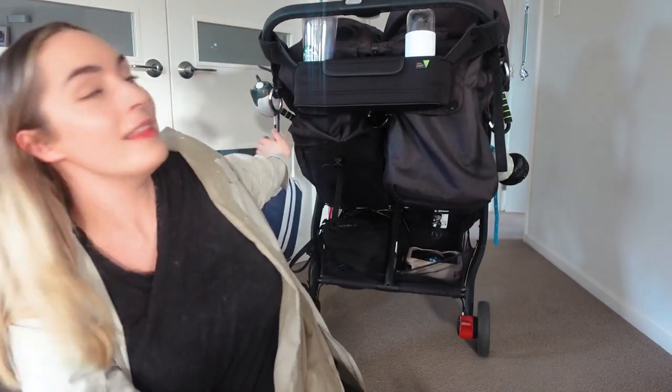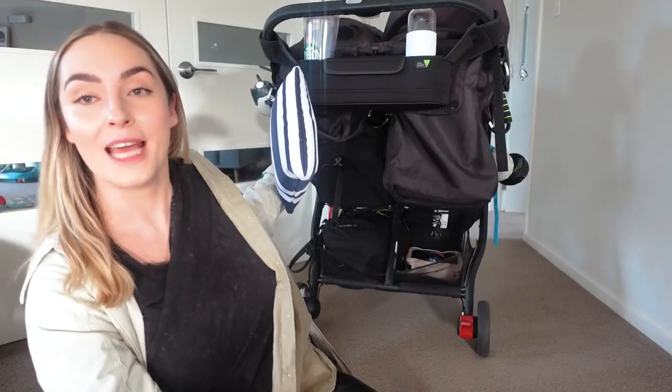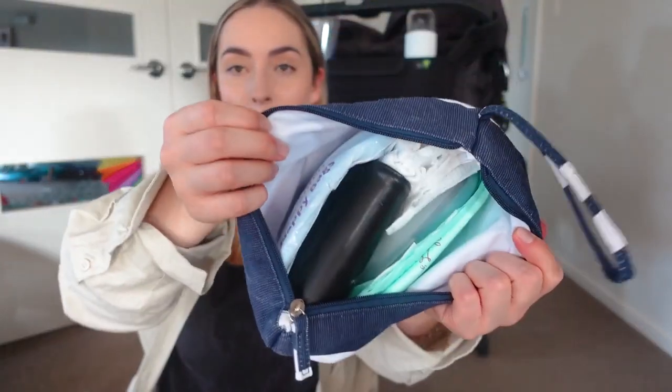That's everything that's in our diaper bag — I try to keep it really simple and straightforward. The other diaper bag I have is hanging on the pram here. This is our grab-and-go diaper bag — it is a wet bag from Kmart, the perfect size, and it has a strap which attaches directly to our pram. These straps are so handy because you don't have to worry about unclipping anything; you just grab it and off you go. In here I have everything we need for a quick change, so instead of having to grab the whole diaper bag every time, all I need to do is get the baby, get the grab-and-go bag, and off to the bathroom to change the baby.